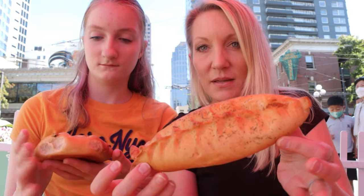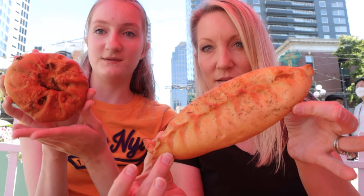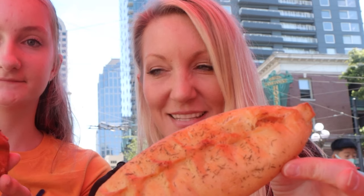We are back in the safety of our first location. We already picked up our piroshkis, so let's try it. This is the salmon and the beef and cheese. That's good — that was definitely worth the 10 to 15 minute wait, and getting attacked by birds.